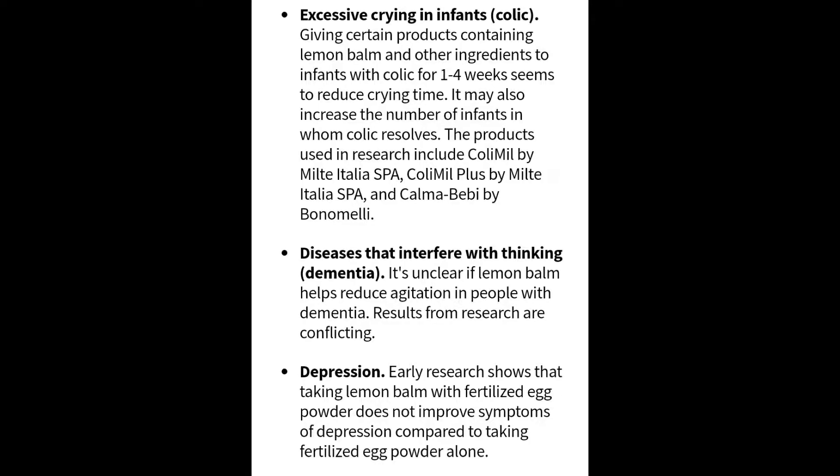Other research is looking into the excessive crying of infants. Giving certain products containing lemon balm and other ingredients to infants with colic for one to four weeks seems to reduce crying time and may increase the number of infants in whom colic resolves. The products in this research include some of the names listed on screen.